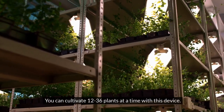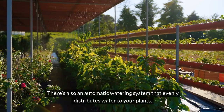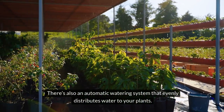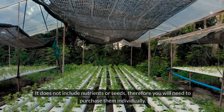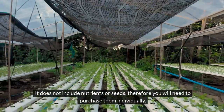You can cultivate up to 36 plants at a time with this device. There's also an automatic watering system that evenly distributes water to your plants. Because of its small size, it may also be used indoors with lights. It does not include nutrients or seeds, so you will need to purchase them individually.